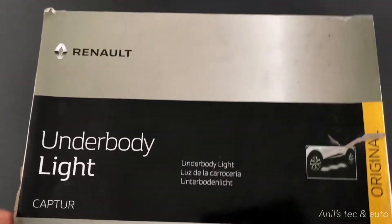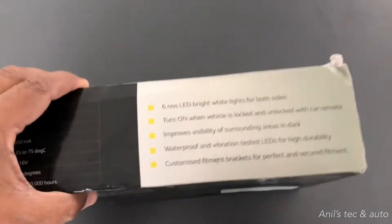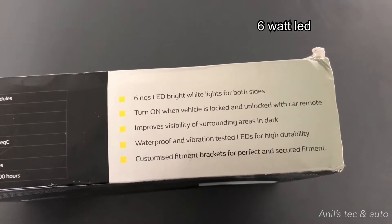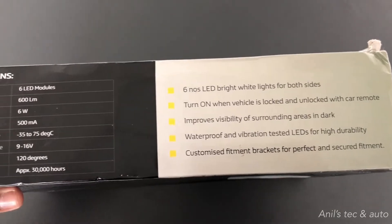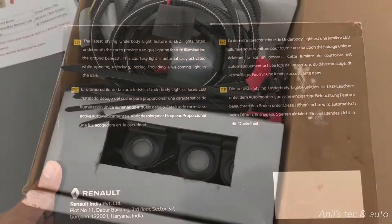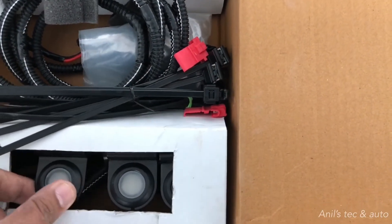Hello everybody, today I would like to introduce you to a new accessory. This is called underbody light, or ground effect light, or courtesy light. This is similar to the puddle lamps seen in some cars. This comes with six LED lights with all the necessary wiring and harnesses needed. This is a genuine Renault accessory for the Capture — you can see the LED lamps and the wiring kit.